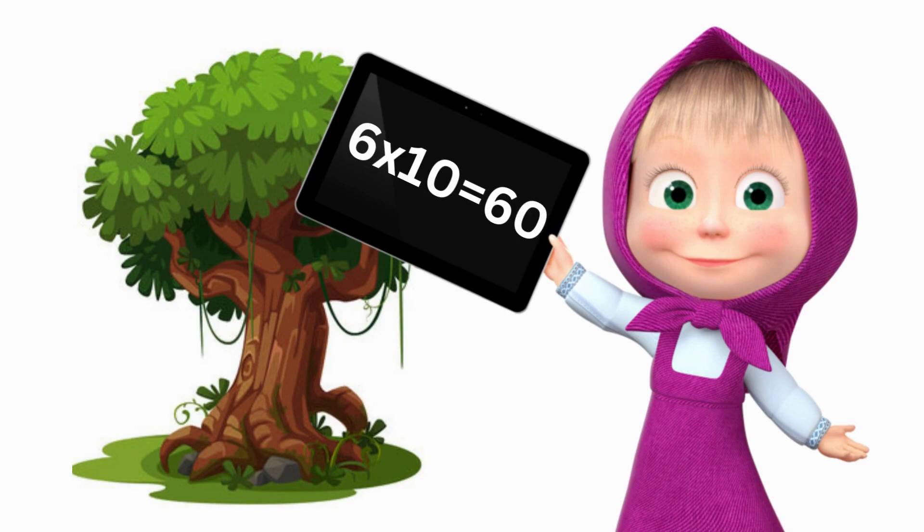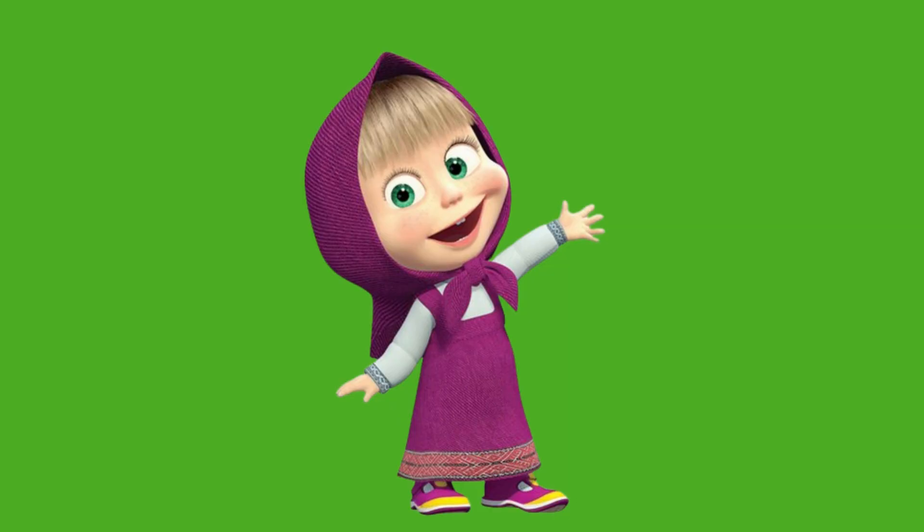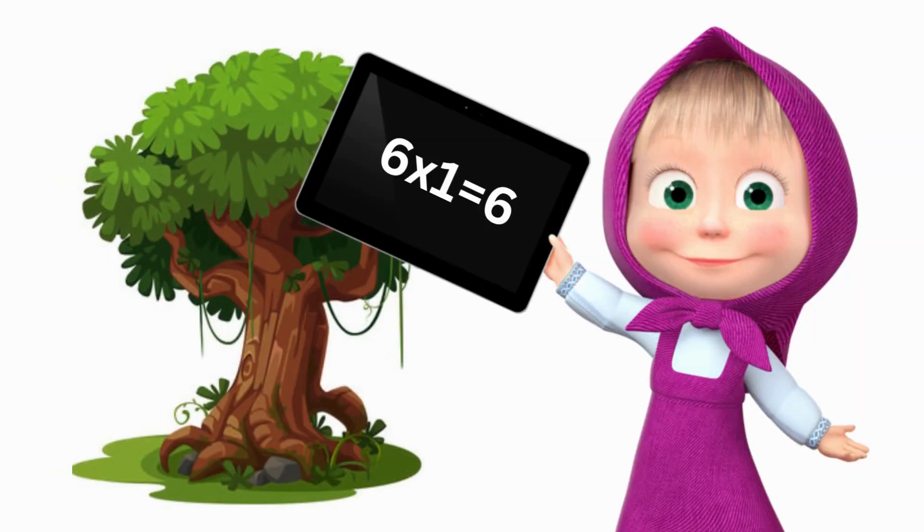Six tens are sixty. Children, let's learn the six table a little bit faster. Six ones are six. Six twos are twelve. Six threes are eighteen. Six fours are twenty-four. Six fives are thirty. Six sixes are thirty-six.